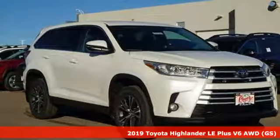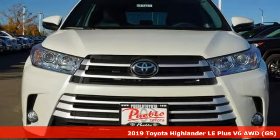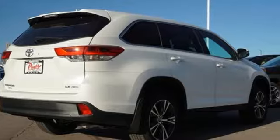Here's a new 2019 Toyota Highlander. Whether you are getting away or just getting around town, the Highlander makes the journey a little more fun. And it comes with all the amenities you need.